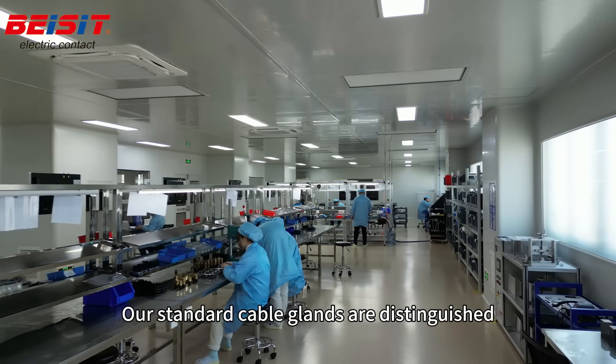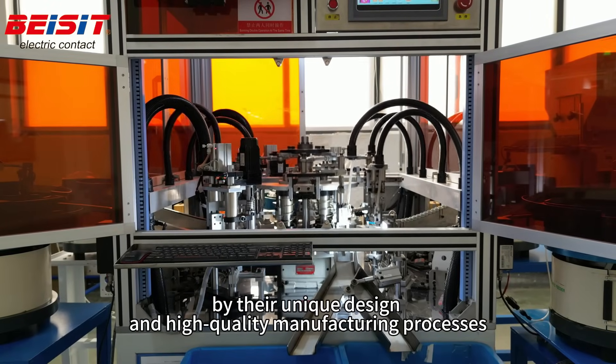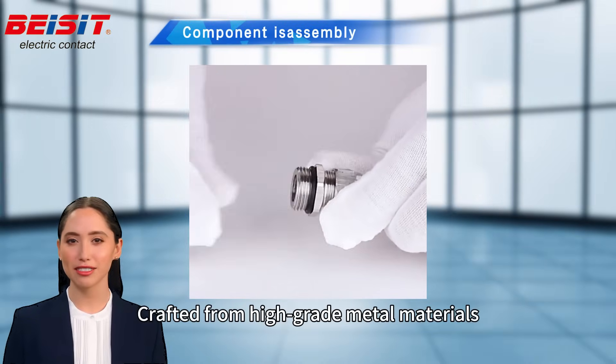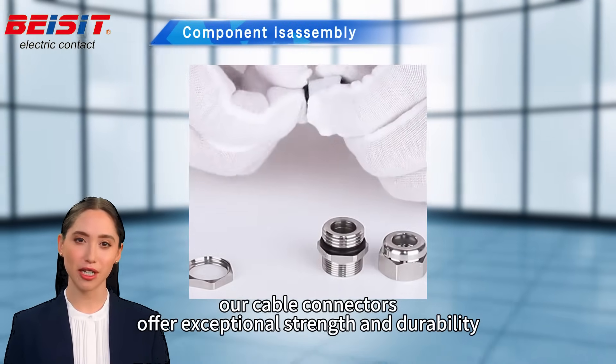Our standard cable glands are distinguished by their unique design and high-quality manufacturing processes. Crafted from high-grade metal materials, our cable connectors offer exceptional strength and durability.